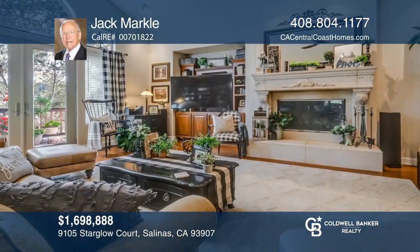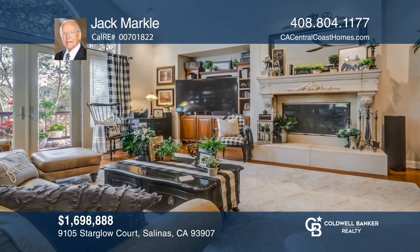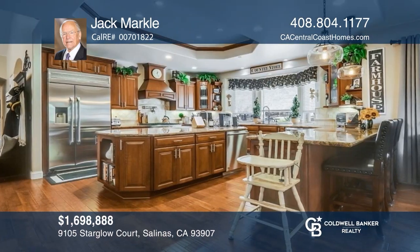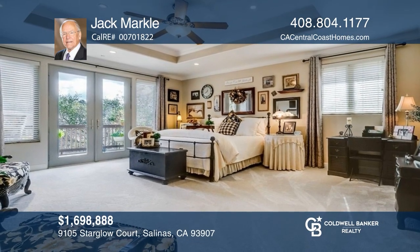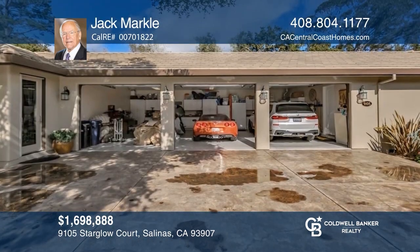This home was designed and built with comfort and livability in mind. The dream kitchen opens to the family room and maximizes entertainment space. The primary bedroom offers a spacious ensuite with a two-person shower and a jetted tub. The private guest quarters are separated from the main house by the three-car garage. Contact Jack Markle for more details.